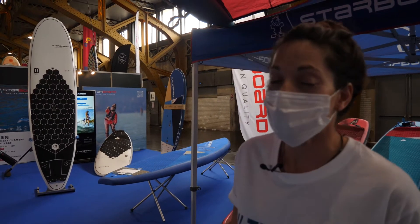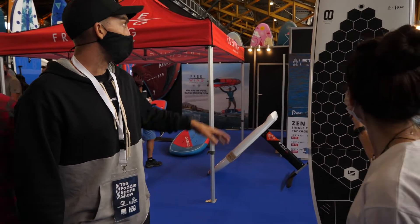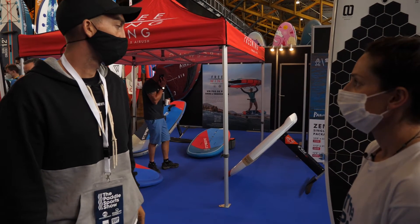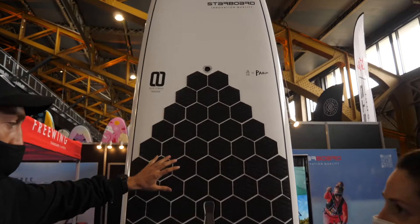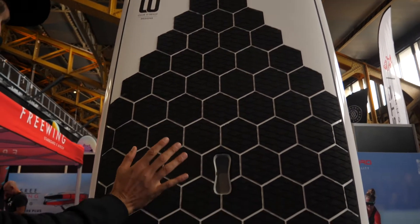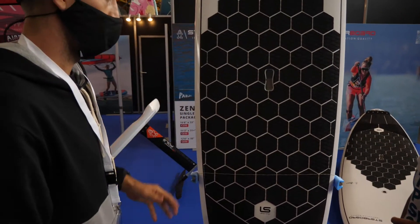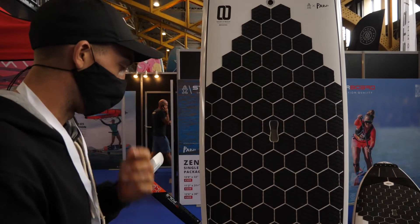We're at the Starboard booth. These guys have been a long-time staple in the SUP world. New limited series board — it's a new look, a bit more surf, classic surf-orientated. The design uses hexagonal tiles, and all these little grooves give you a bit more grip with the edges. From those that have tried it, it's been one of the most light traction experiences because you've got all these extra grips with the edges.